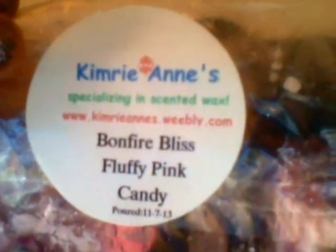Kambrianne's Bonfire Bliss and Fluffy Pink Candy blend — I love Bonfire Bliss but I found out I do not like Fluffy Pink Candy. This was super strong on the Fluffy Pink Candy, so yeah, I didn't care for that too much.